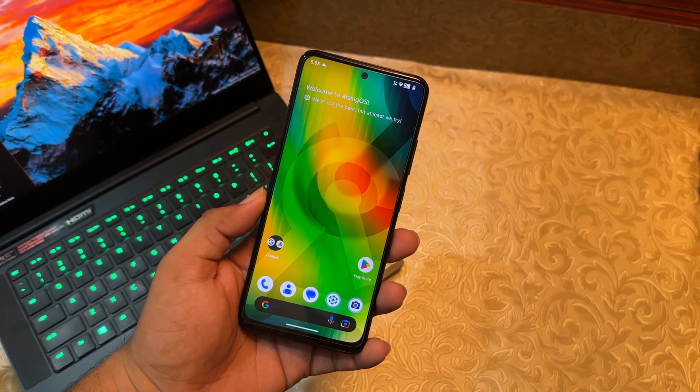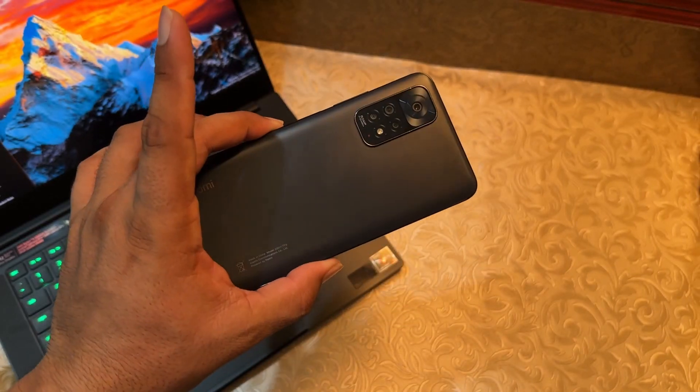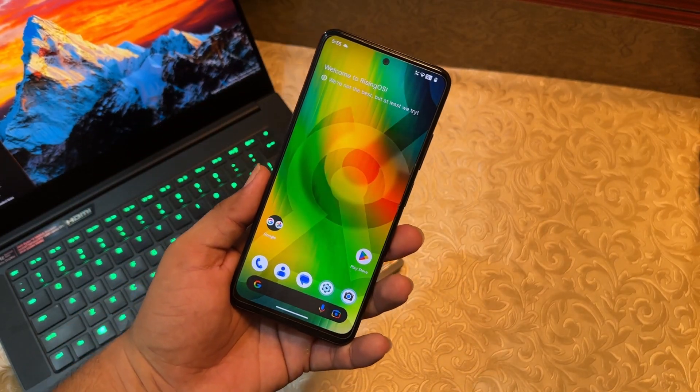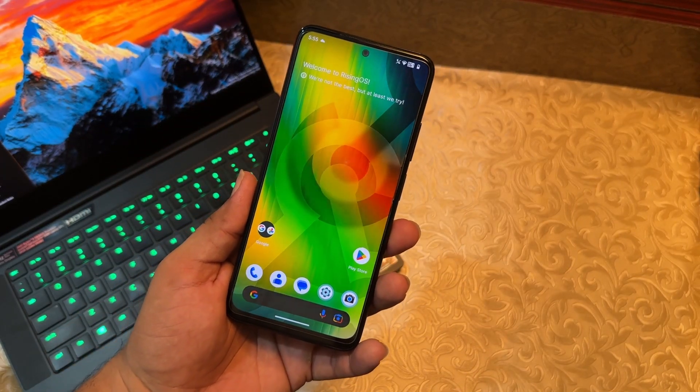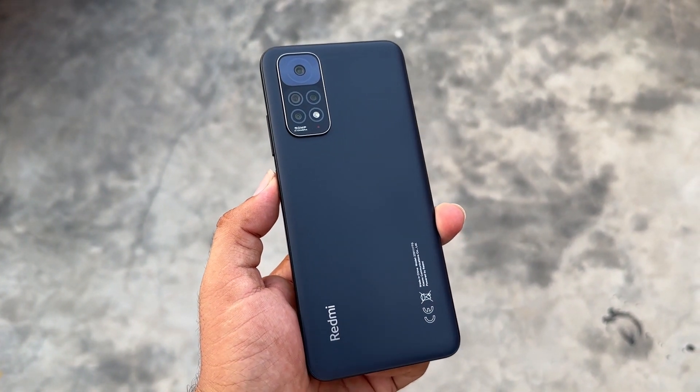Today I decided to review the latest new custom ROMs for Android devices. I'm Fahad from the Pixel ROMs YouTube channel, and I'm back with another amazing custom ROM for the Redmi Note 11.